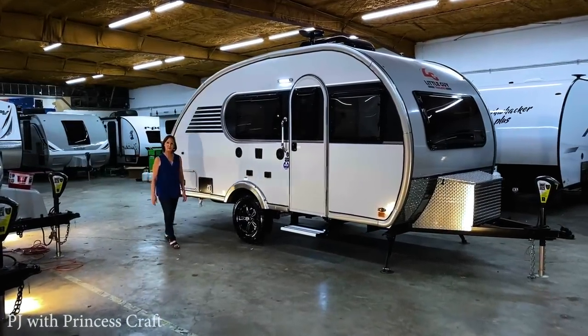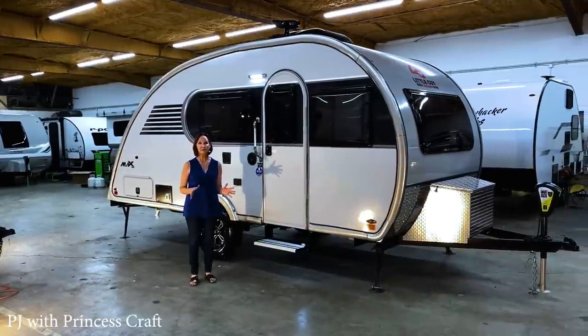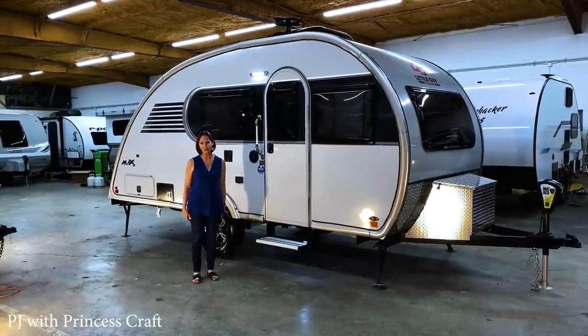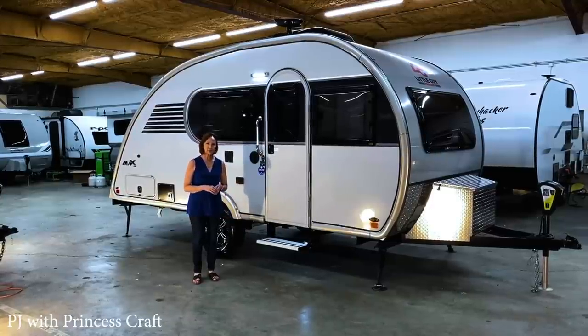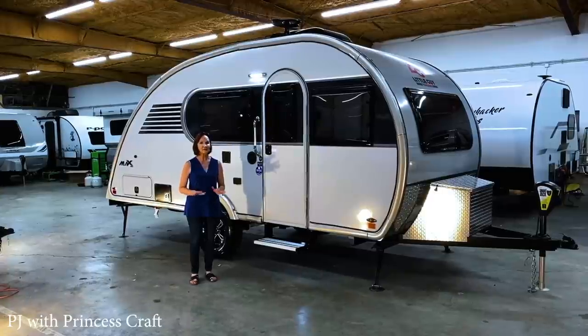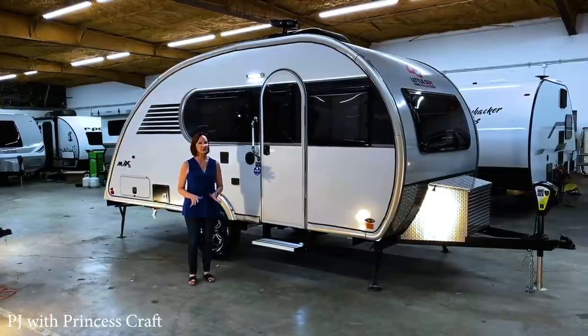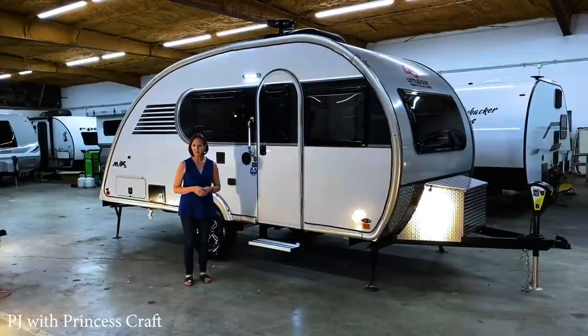Hi, everybody. I'm PJ with Princess Craft RV here in Round Rock, Texas. Today I'm going to show you the 2021 Little Guy Max by Extreme Outdoors. If you haven't already subscribed to our channel, you might want to do that now, and you can click on the bell to get notified every time we make a new video, because we bring you the latest and greatest almost every week.